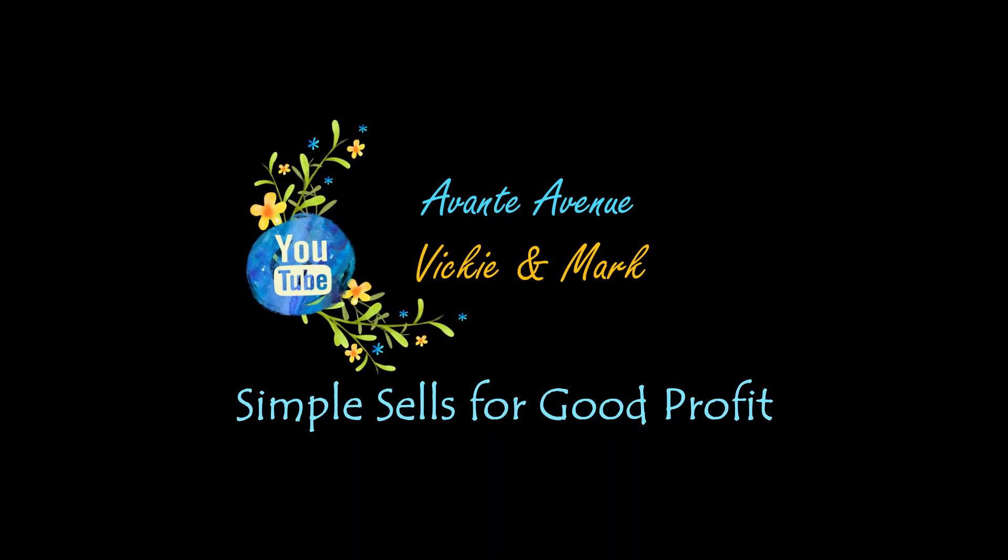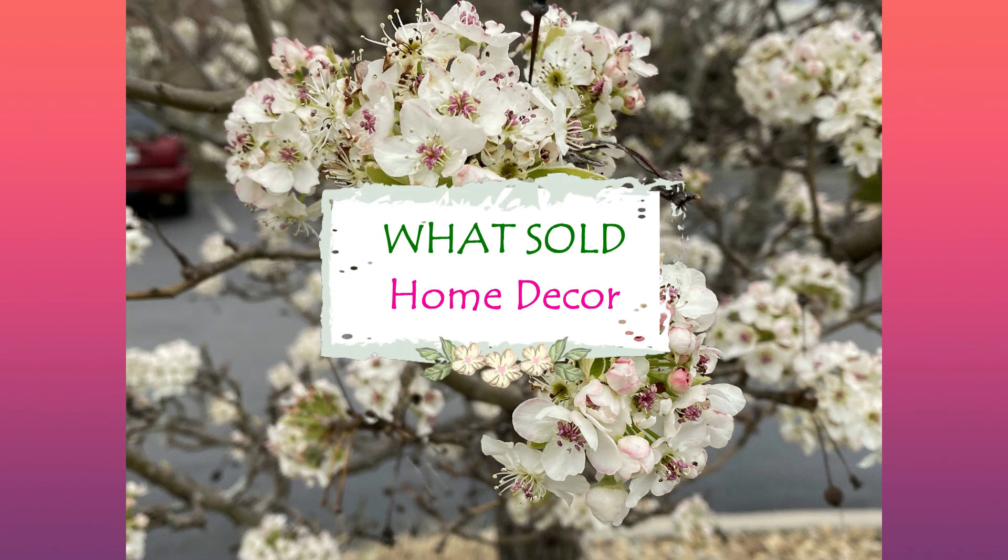Can you hear that? We have high winds here right now. In fact, the power just went off a minute ago, so I'm gonna have to talk really fast through this what sold video and hope the power doesn't go out again. Simple sales for good profit. Hi everyone, I'm Vicki with Avante Avenue, welcome to our channel. Today is a what sold video and we're having crazy weather, so fingers crossed the power doesn't go out again.